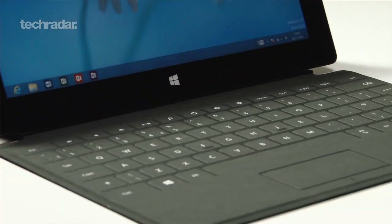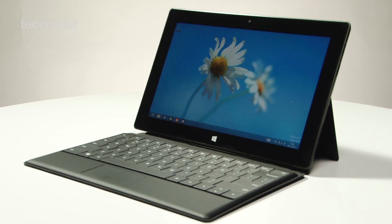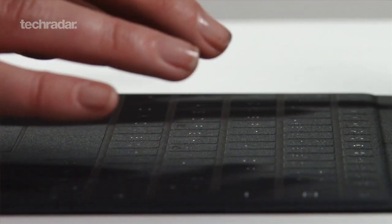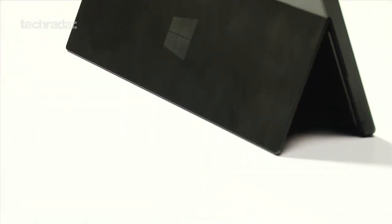Microsoft apparently intends to plow full steam into the tablet market next year by releasing not one, not two, but three new Surface tablets. The largest of these models is the Surface Book, which if rumor is anything to go by, will feature a laptop-sized 14.6-inch screen and will be powered by Intel's Haswell processor. New 8.9-inch and 11.6-inch Microsoft Surface models are also said to be in the pipeline.